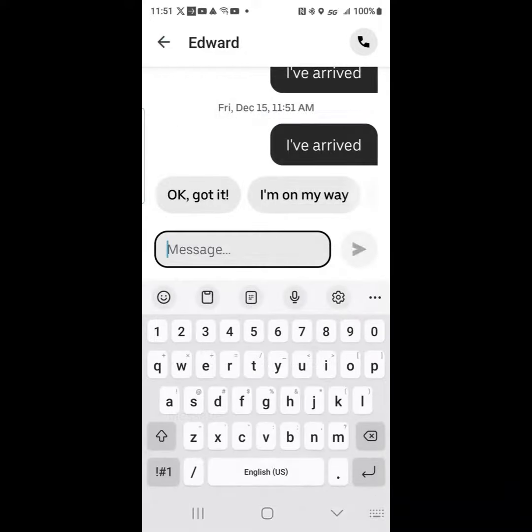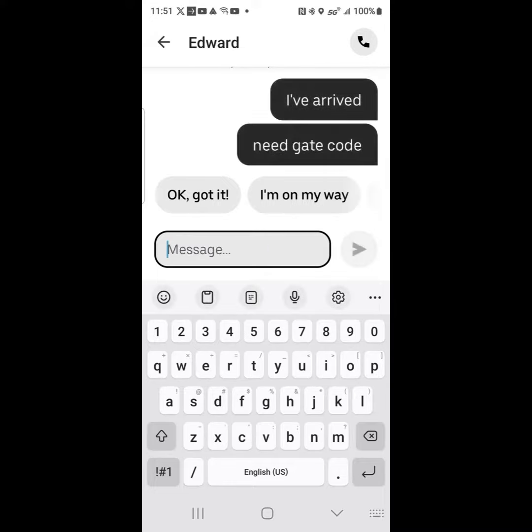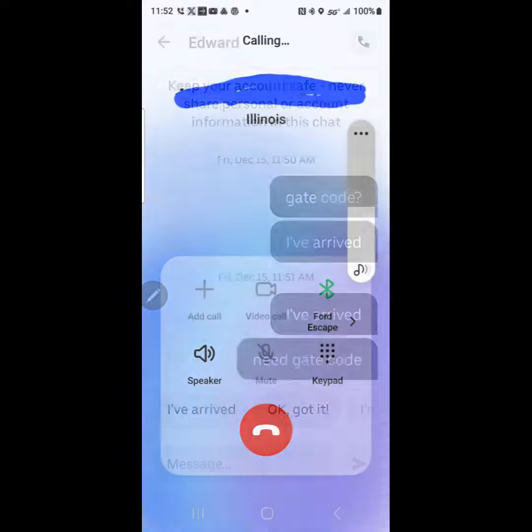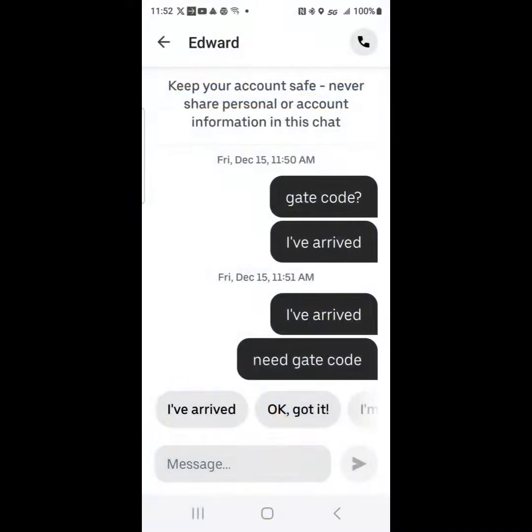If that doesn't work, try again - they may be away from their phone. Send them another message or two: 'I need the gate code, I've arrived.' If messages aren't working, go ahead and hit that telephone symbol at the top and try giving them a call. If you still didn't have any luck with the phone call, it's time to move on.